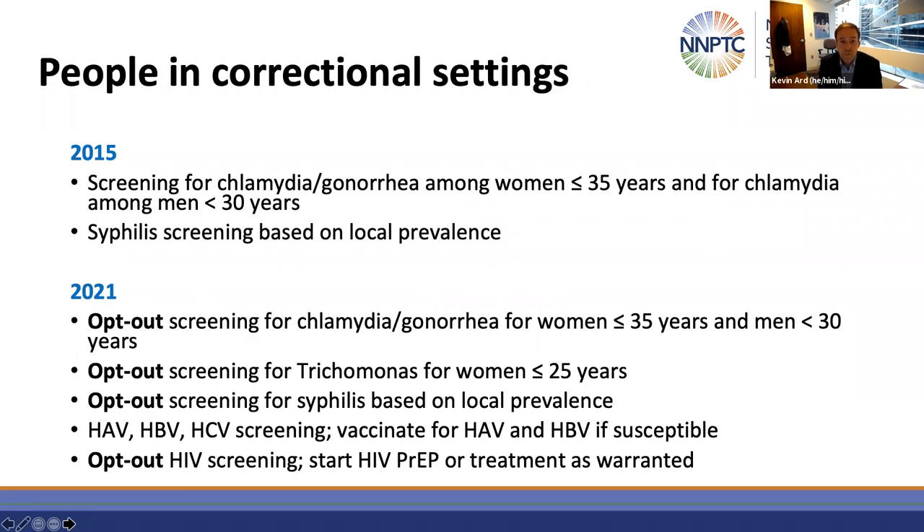The final group for which there are updates is people in correctional settings. In 2015, guidelines recommended screening for chlamydia and gonorrhea among women 35 years and younger, and for chlamydia among men younger than 30 years, and syphilis screening based on local prevalence. The most recent iteration clarifies that screening should be offered on an opt-out basis for chlamydia and gonorrhea, for syphilis, also for trichomonas for women younger than 25, and for HIV. There's also a recommendation to start HIV PrEP for people who may benefit, and to start ART for those with a new HIV diagnosis or who've been previously diagnosed and are not on treatment.